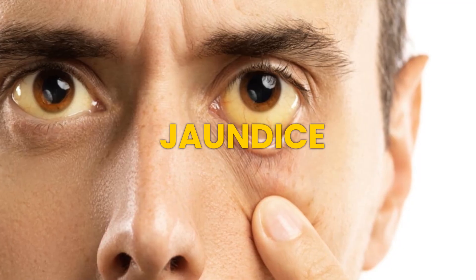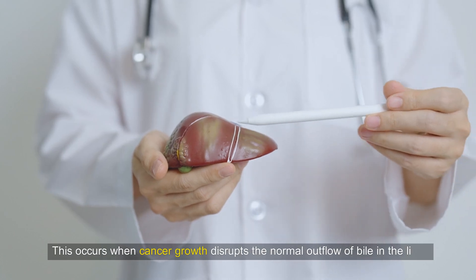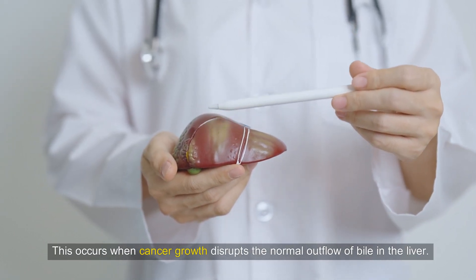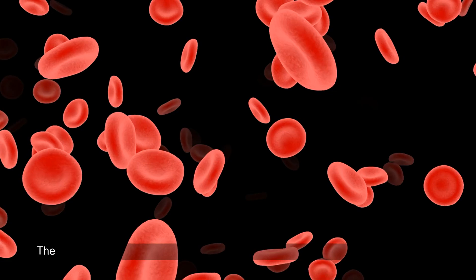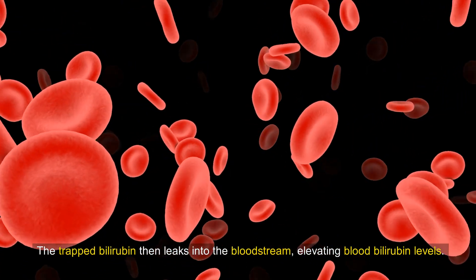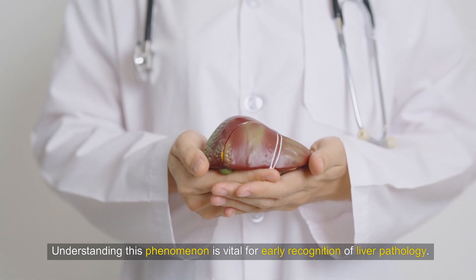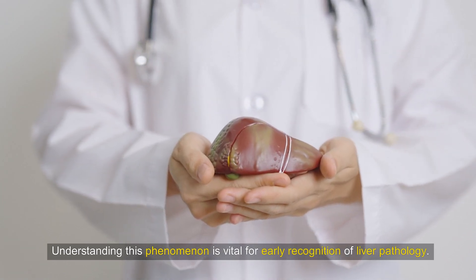Situation 4: Jaundice. One of the hallmark signs of liver cancer is jaundice, where the skin and mucous membranes exhibit a yellowish tint. This occurs when cancer growth disrupts the normal outflow of bile in the liver. The trapped bilirubin then leaks into the bloodstream, elevating blood bilirubin levels. Excess bilirubin tends to accumulate in the skin and mucous membranes' elastic fibers, particularly noticeable in the sclera of the eyes. Understanding this phenomenon is vital for early recognition of liver pathology.